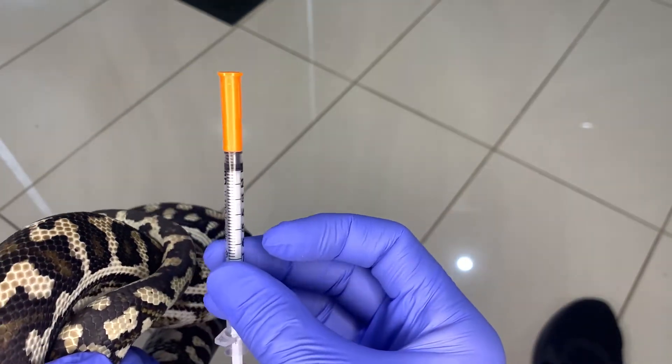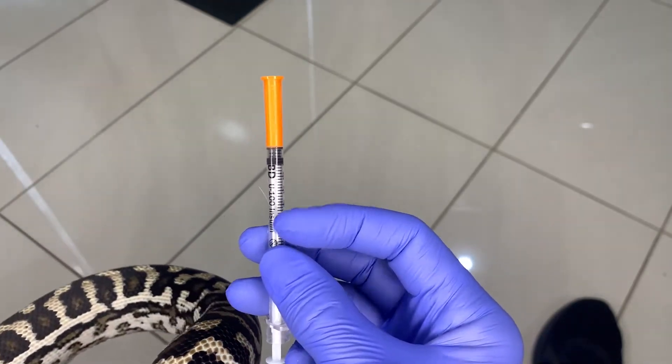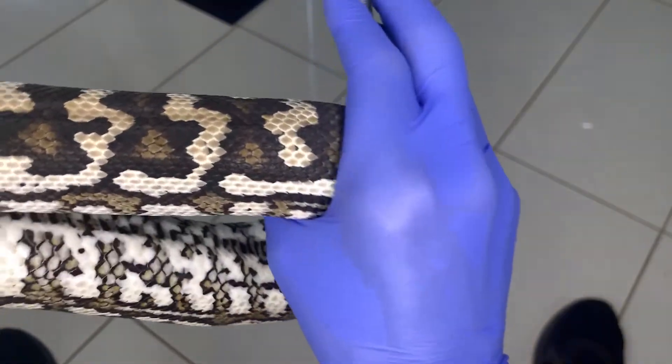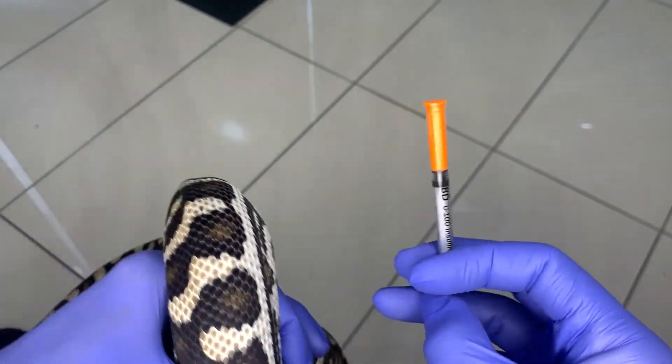We want to dispose of our syringes and sharps in a considerate manner — make sure you put them into an appropriate sharps disposal bin. The boy is going to be put back into his little rehab tub, and he will have his mouth bacterial wash and his nebulizing done this evening.